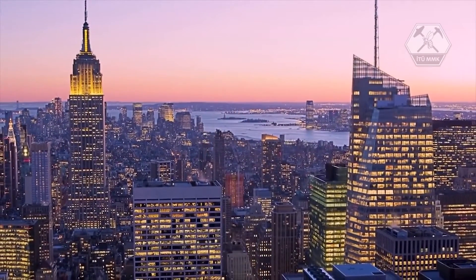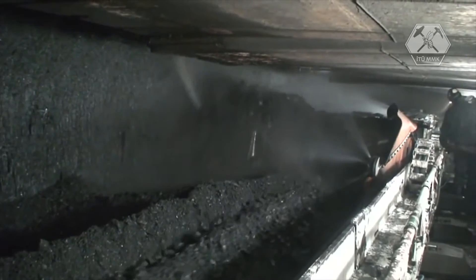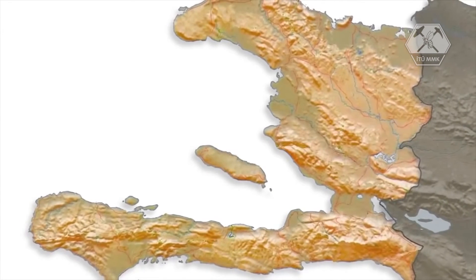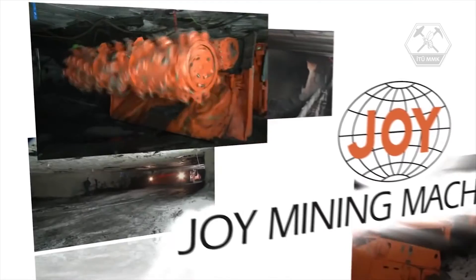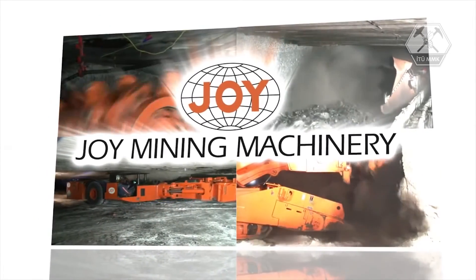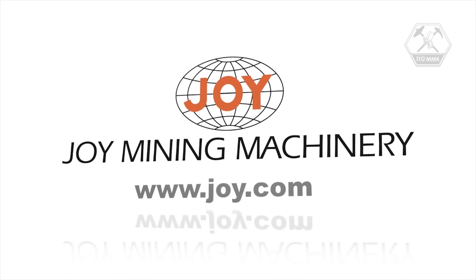Demand for electricity continues to rise, and no other fuel is as plentiful or cost-effective for power generation as coal. In one minute, a long wall system can provide enough coal to generate the energy required by more than four U.S. homes for a year. In two eight-hour shifts, it can produce enough coal to power the entire country of Haiti for a year. Joy Mining Machinery manufactures a variety of equipment and systems, making it possible for the mining industry to safely cut, haul, and convey thousands of tons of materials per day, in the most cost-effective way. For more information, visit www.joy.com.